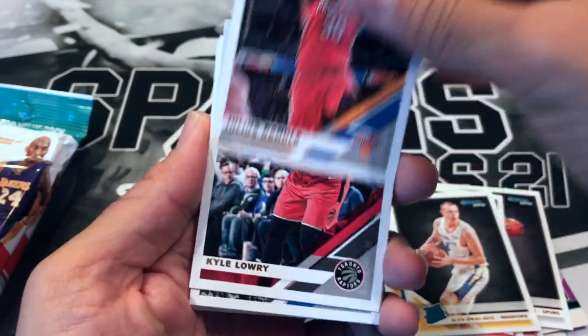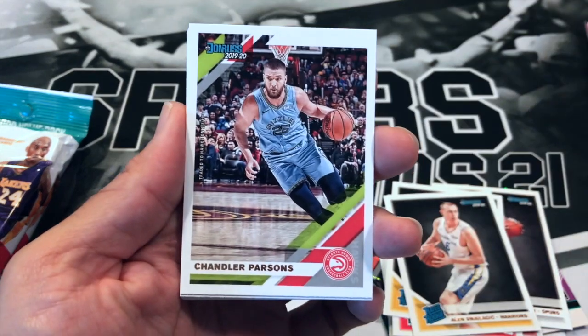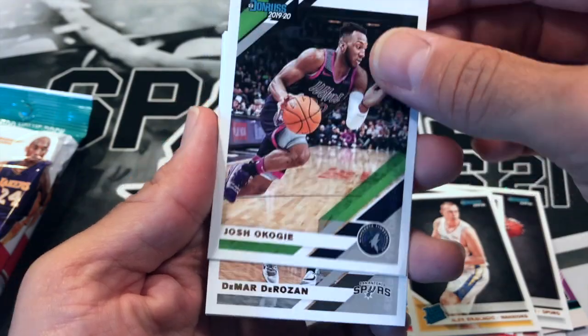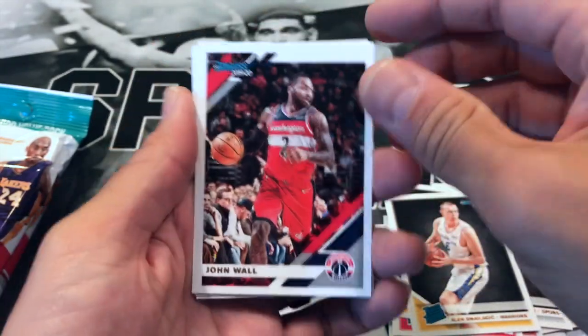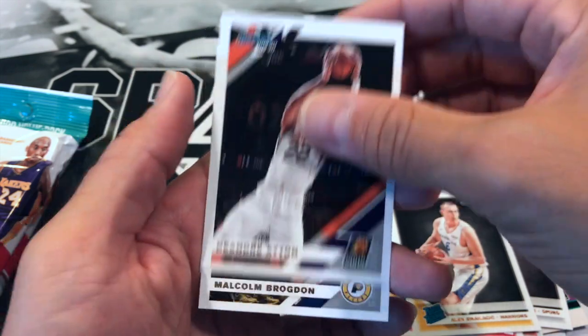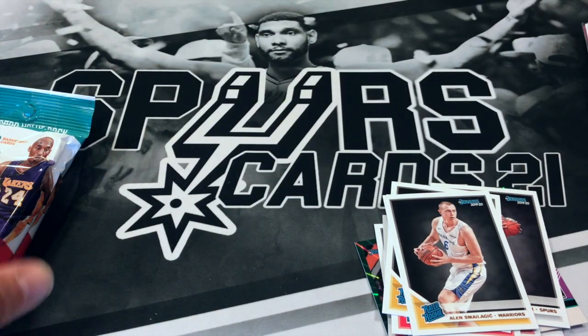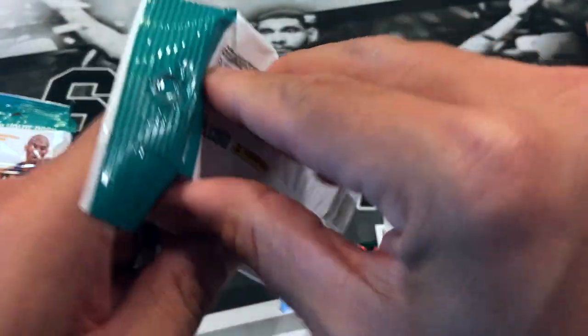Harry Giles, Julius Randle, Kyle Lowry, Evan Fournier, Chandler Parsons, Kelly Oubre Jr., Josh Okogie, DeMar DeRozan, John Wall, DeAndre Ayton, and Malcolm Brogdon. Two more packs. If you haven't subscribed to the channel, please do so — and those of you who have, I'd like to thank you.